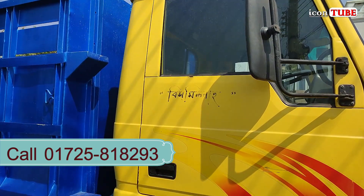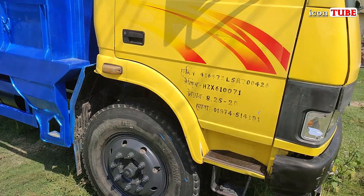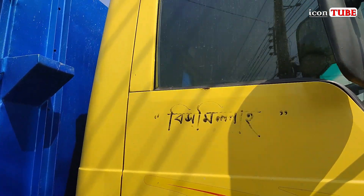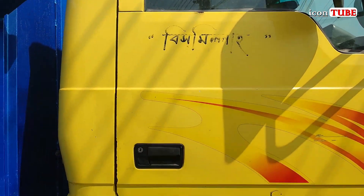The original cabin air — the Tata 1109 EX2. No accident history. The car is in the original cabin, and it's in fresh condition.